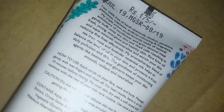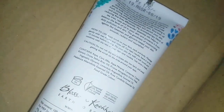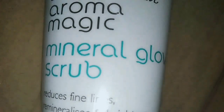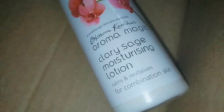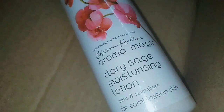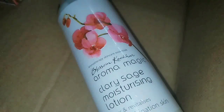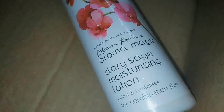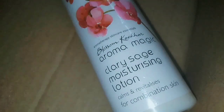This is the Aromamagic Clarice Age Moisturizing Lotion. It is a revitalizing daily moisturizer. I hope you will know that this sunscreen works well on a bare face.